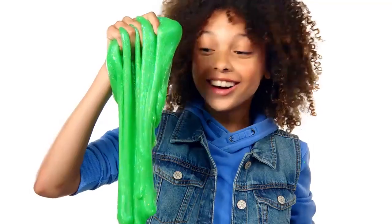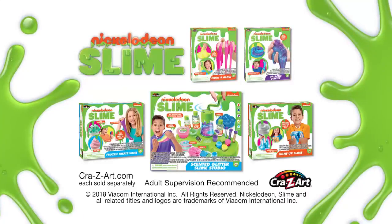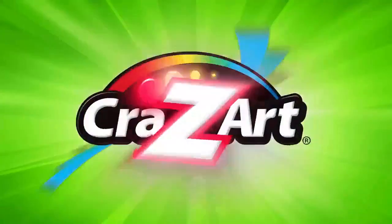Kids around the world, it's slime time! Nickelodeon Scented Glitter Slime Studio! Sold separately from Crazy Art!